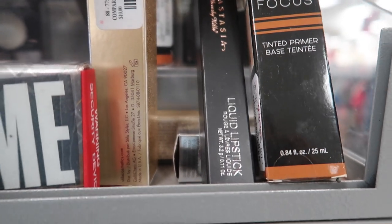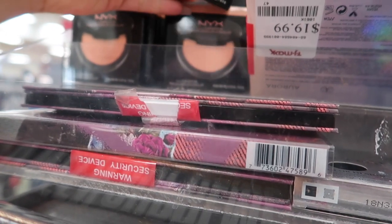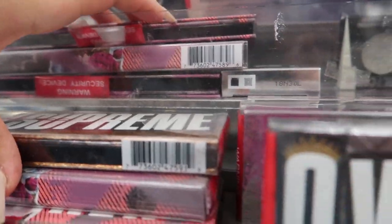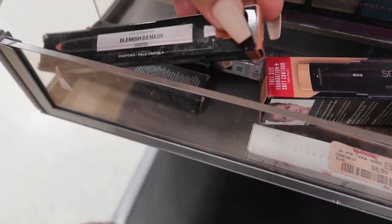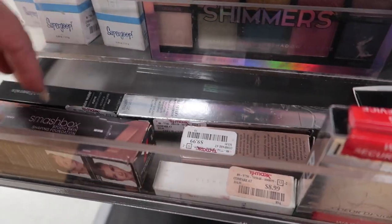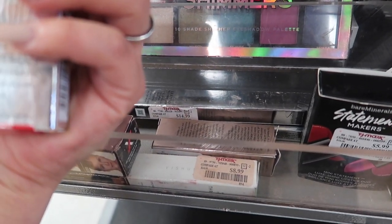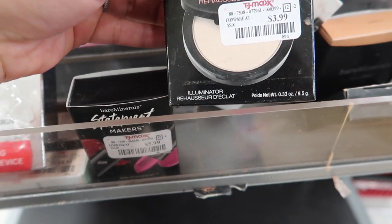There's an NYX Soft Focus tinted primer for $3.99, a unique mascara trio for $29.99, NYX illuminator blushes for $3.99, and the Anastasia Aurora Glow Palette for $19.99. They have so many MAC palettes. On the other side there's a Smashbox foundation shaping stick for $14.99, Bare Minerals Blemish Remedy for $5.99, Bare Minerals nude lipsticks for $4.99, the Go Naked perfume for $9.99, and a Lancome blush for $24.99.